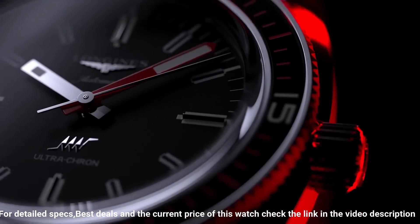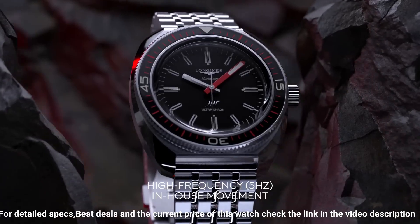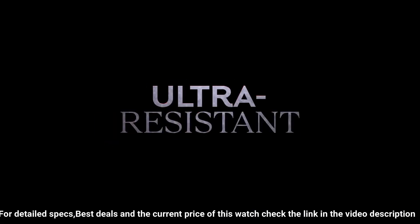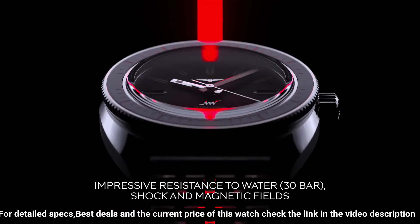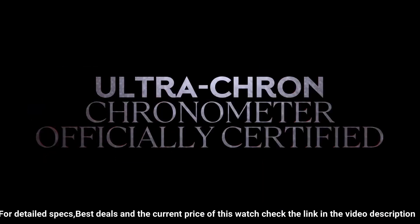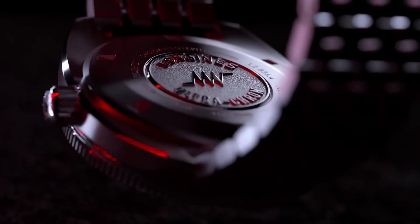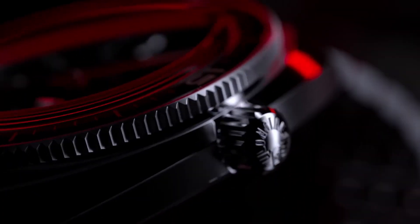Lume: yes, C3 Superluminova. Water resistance: 300 meters. Strap: 7-link bracelet in stainless steel with double safety folding clasp and push piece opening mechanism, plus black and red NATO style strap made out of recycled material. 22 millimeter lug width.